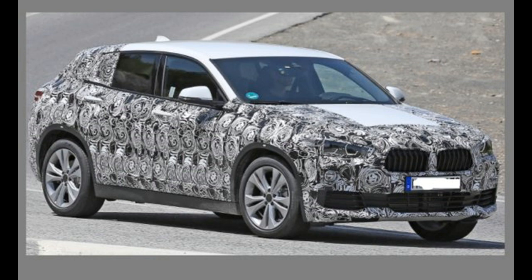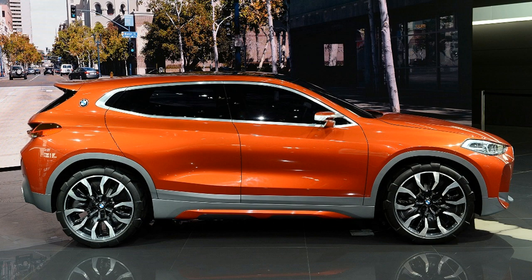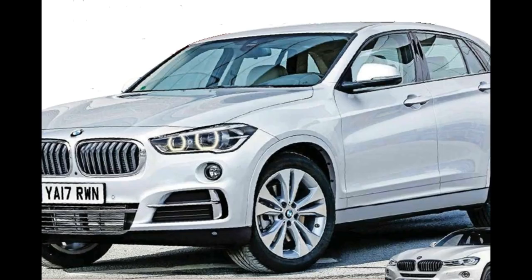Preening to perfection, the new SUV is ready to slot in between X1 and X3 and hence gets its name — BMW X2 SUV.